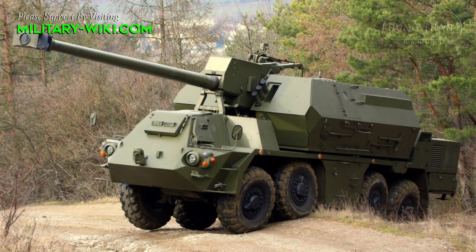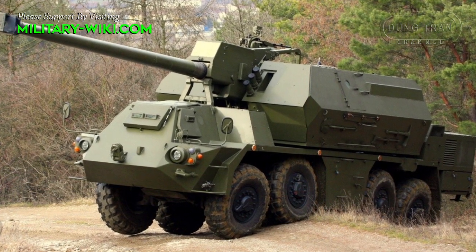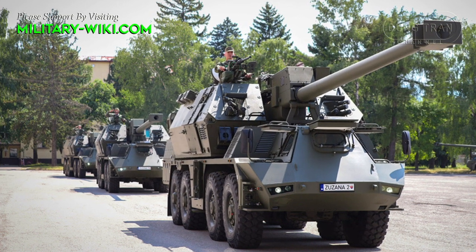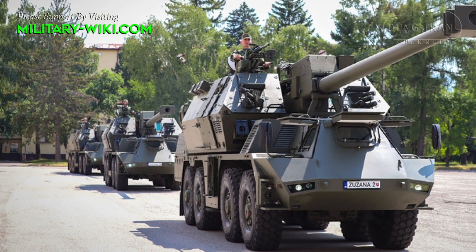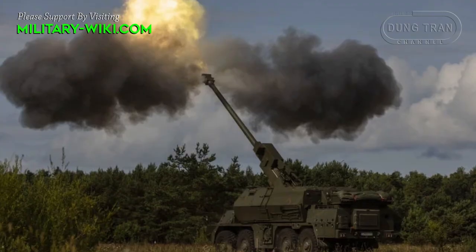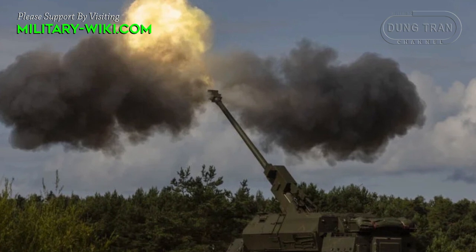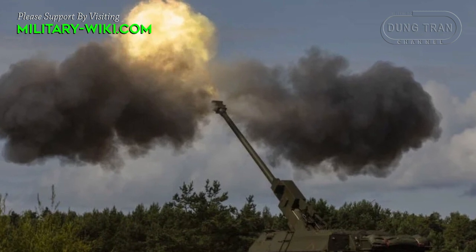Slovak artillery has a rich history intertwined with the country's military heritage and strategic defense capabilities. With a focus on versatility, precision, and firepower, Slovak artillery units employ a diverse array of artillery pieces including howitzers, mortars, rocket launchers, and anti-aircraft artillery. These weapon systems are integral components of Slovakia's land forces, providing essential support to ground troops in a variety of combat scenarios, from conventional warfare to peacekeeping operations.